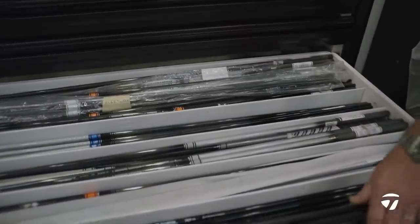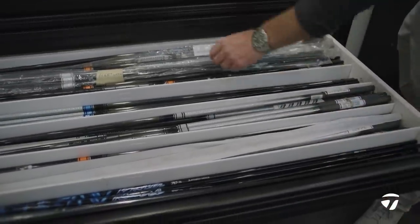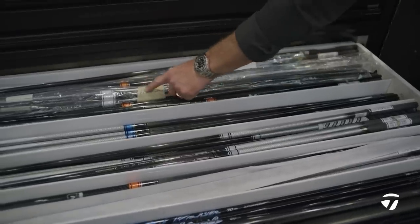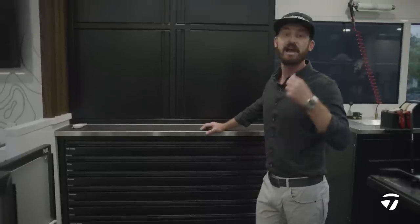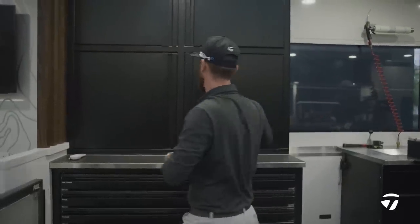We also keep specific golf clubs for tour players. You can see in the back here, we've got Mr. Tommy Fleetwood — new to the TaylorMade team. He keeps his stuff back there, so it's always on hand should we need to dial in, change, or have an emergency break. Something like that can happen.